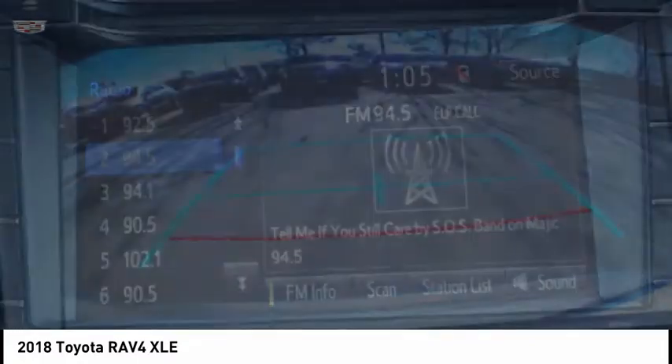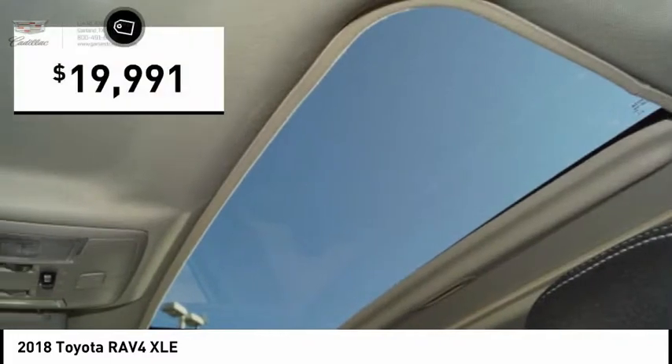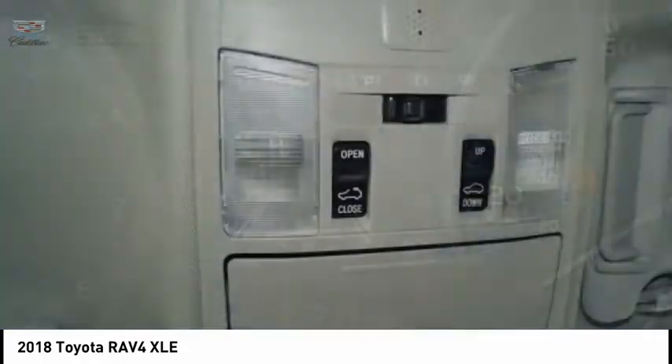This highly evolved, well-packaged crossover SUV lets you have it all and is priced below $20,000. This vehicle has less than 35,000 miles. Here are some of this vehicle's great options.